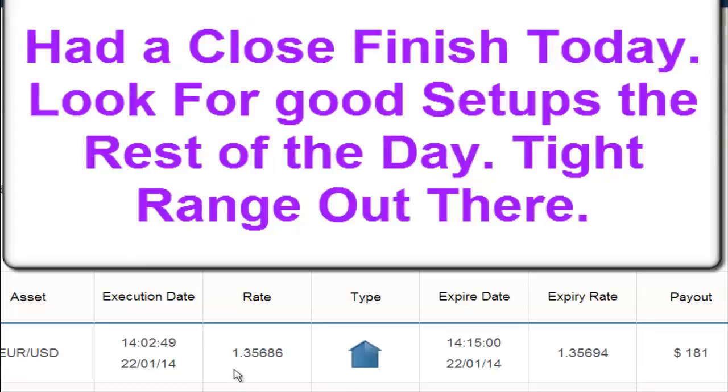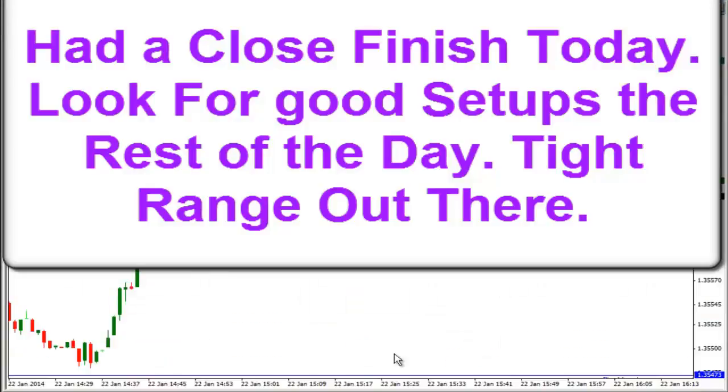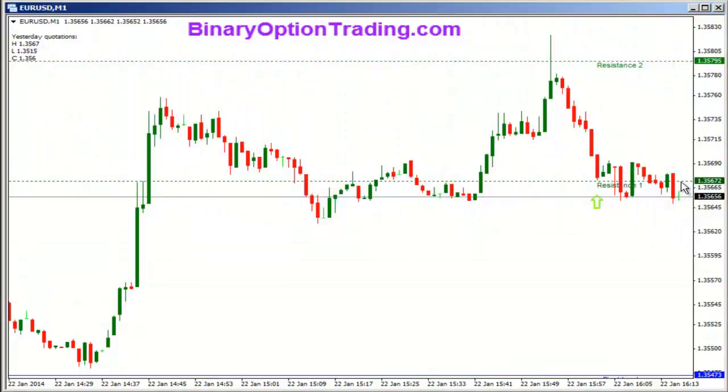Okay guys, in at 1.35686, close at 1.35694 — so almost a pip in the end. Really came back and moved in our favor on this call option trade. So we'll definitely take that for sure. You can see now it's falling off again. So we've got some battle lines here at resistance one — definitely watch out for that going forward.